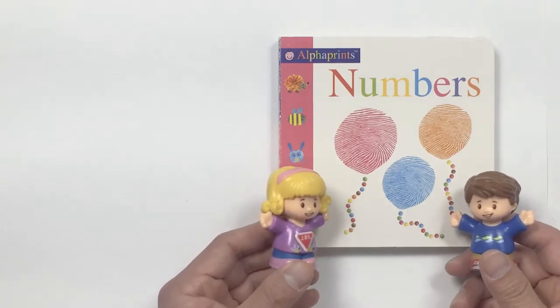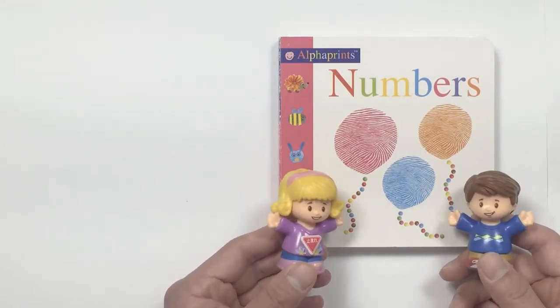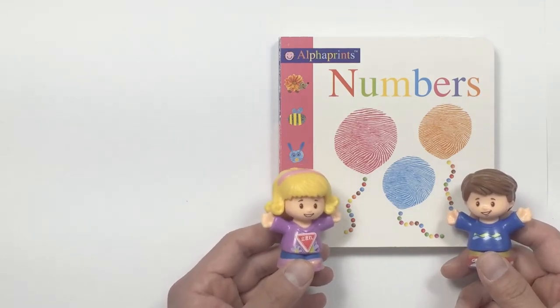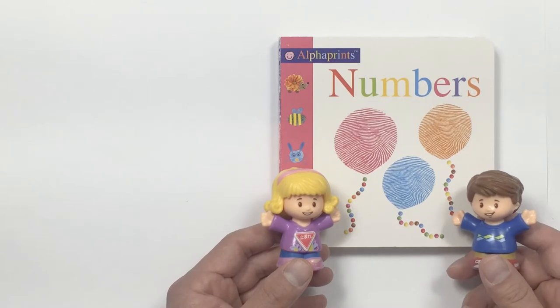Hi, Emily. How are you today? Hi, Tom. I am great, thank you. What do you have for us today? I've got the book called Numbers. Let me help you turn the pages. Okay.